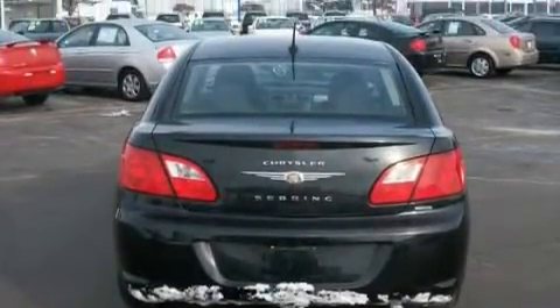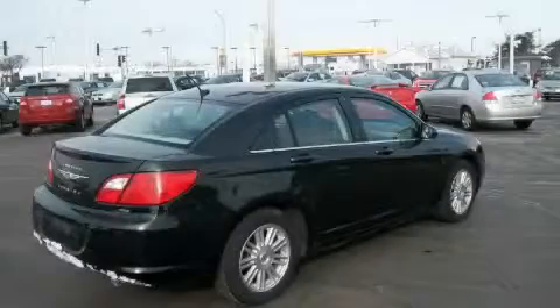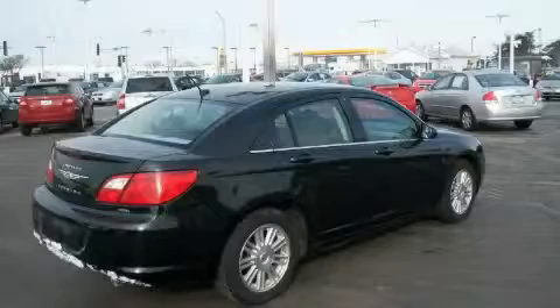It features a 2.4-liter four-cylinder engine and an automatic transmission. Stop by today and test drive this car for yourself.